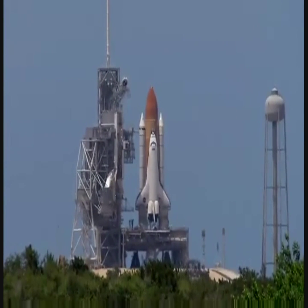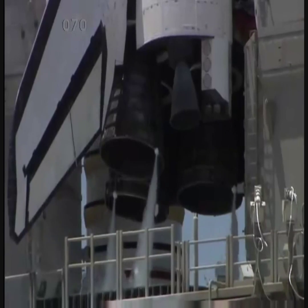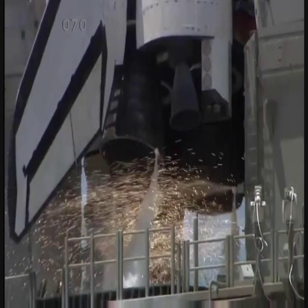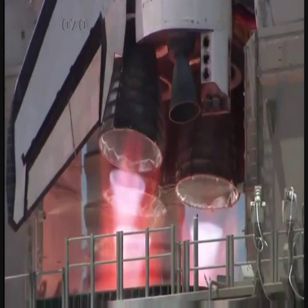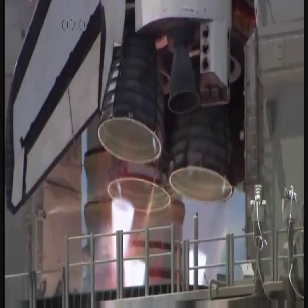T-minus 13, 12, 11, 10, 9, 8. Go for main engine start. 6, 5, 4, 3, 2. One.